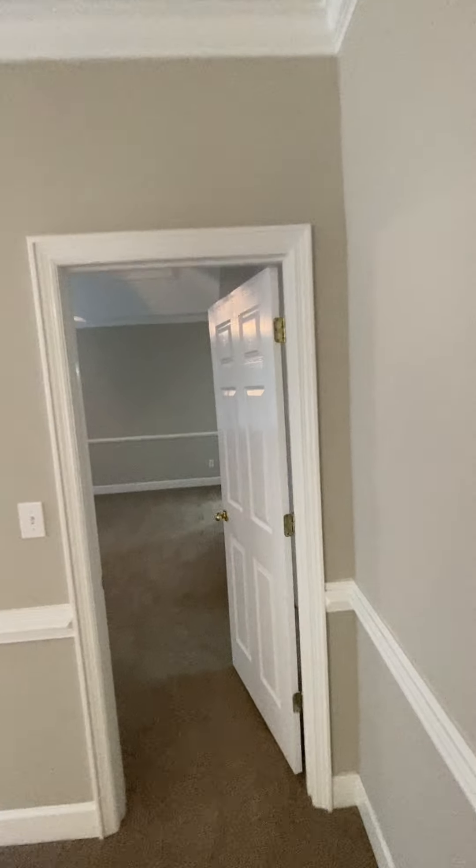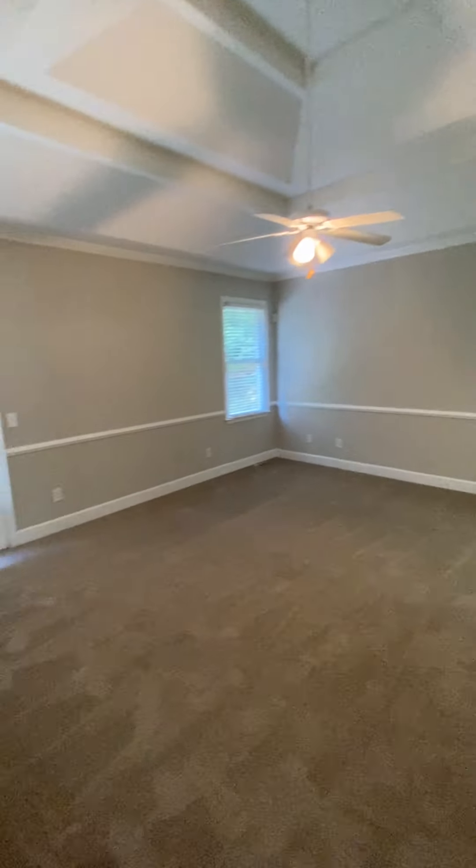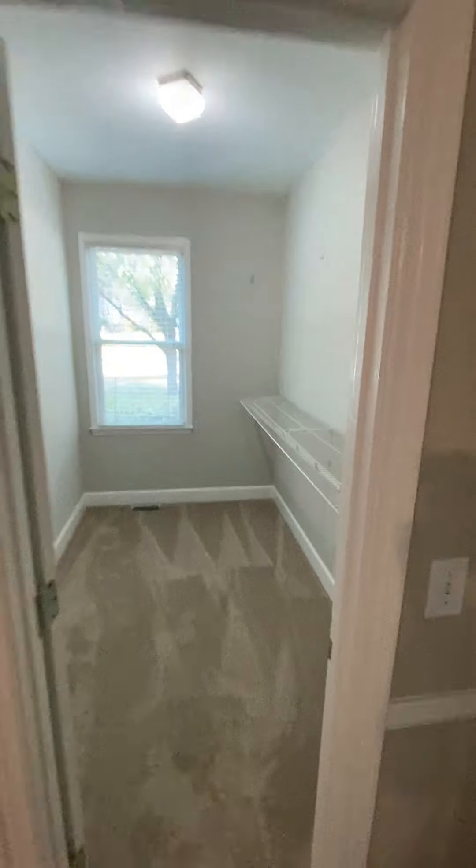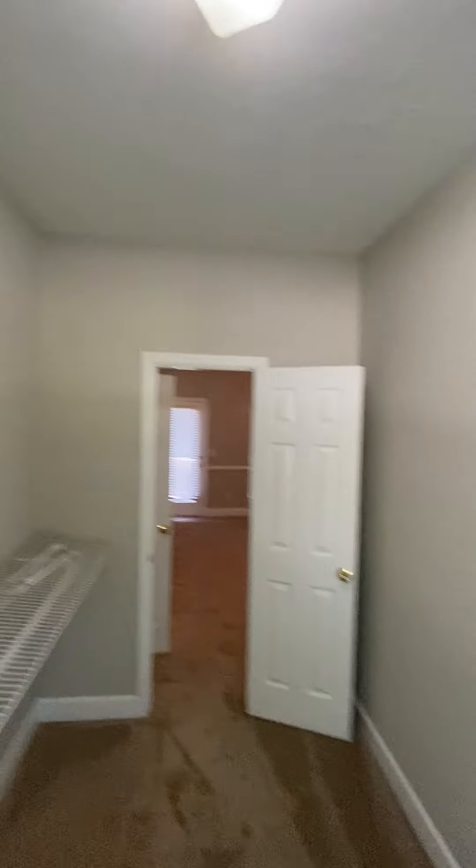And then over to this bedroom here — could be a master bedroom. It's got a door to the deck and a double tray ceiling. Walk-in closet. It's just got the one shelf with a couple of hooks; the other one isn't up on the wall yet. Pretty good size closet.